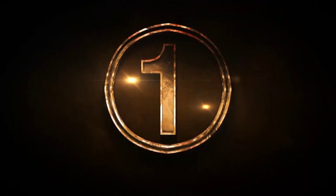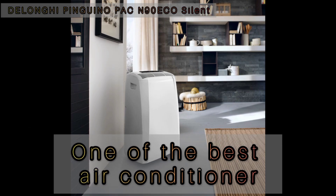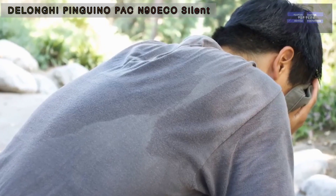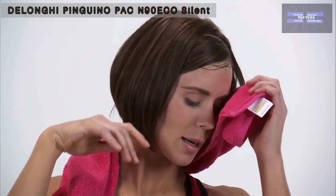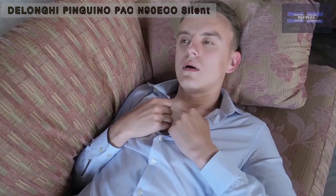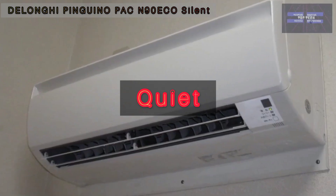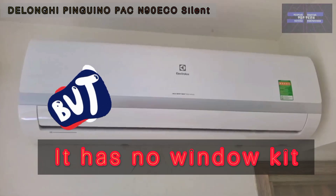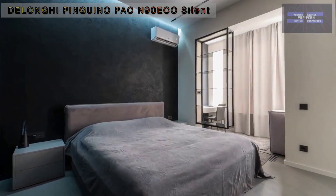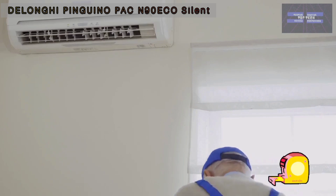Number 1: the DeLonghi Pinguino Portable Air Conditioner N90 Eco Silent — one of the best air conditioners available. This is a best buy; it cools a room rapidly and circulates air evenly, and it is easy to use once set up. It is quieter than most on its lowest settings, though it is louder than average on its maximum setting. Note that this air conditioner has no window kit included. It has three fan speeds and a dehumidifying feature. Weight: 27.32 kg, width: 45.5 cm, depth: 41 cm.